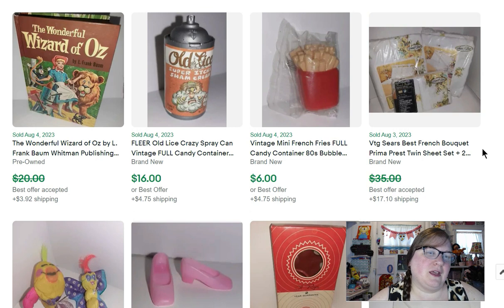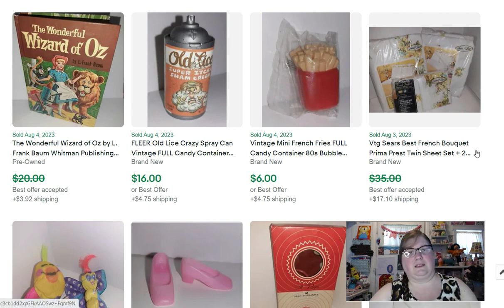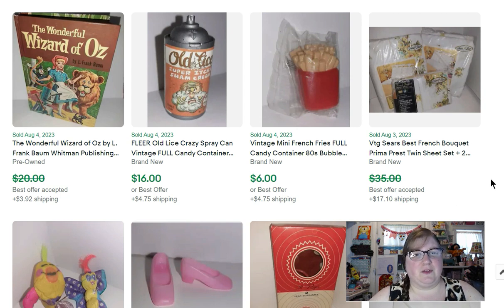This is a Sears French Bouquet sheet set. A couple of years ago I was buying every vintage sheet I found and selling them for really good money. I think the vintage sheet craze is over — I still have a few and they're not selling. Ones with outlandish super bright patterns are still going to sell, but your typical vintage sheet has calmed down a lot. Cartoon character sheets still sell too, but not getting the prices they were getting a couple of years ago.